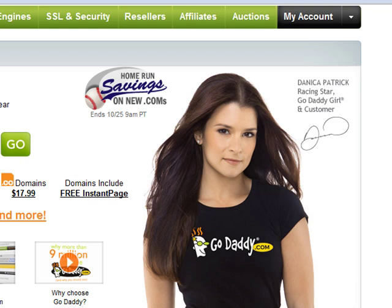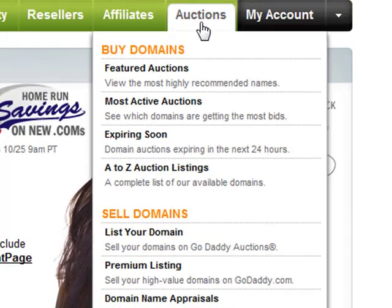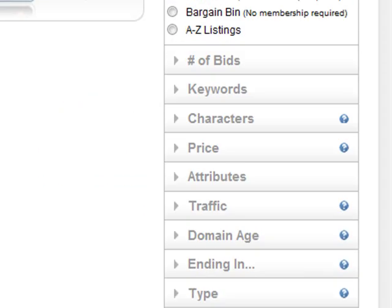You should be able to find it or do a quick Google search to locate it. You're going to click on the Auctions tab, and then you're going to fill out a couple of forms to help find a domain.